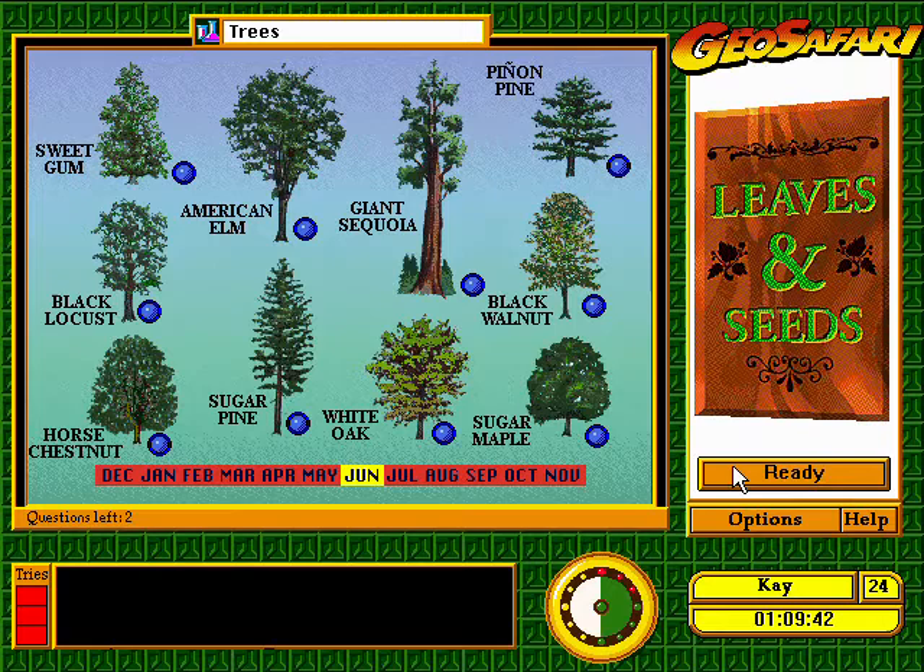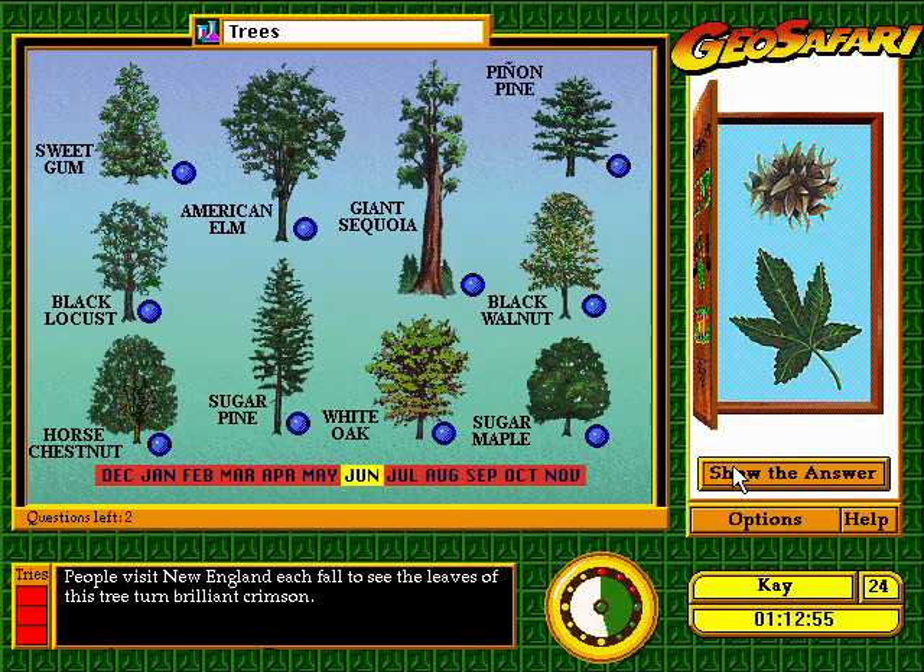People visit New England each fall to see the leaves of this tree turn brilliant crimson. Good going.